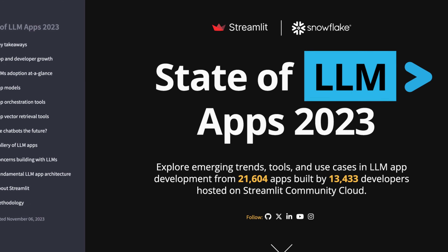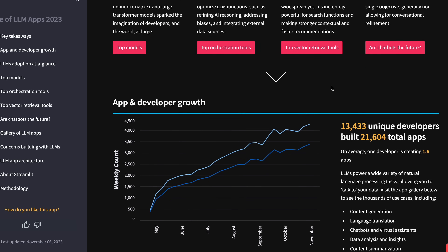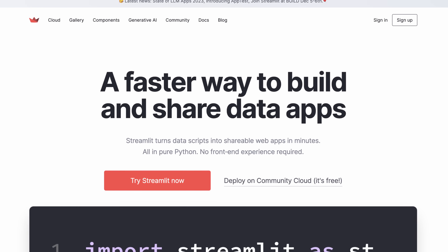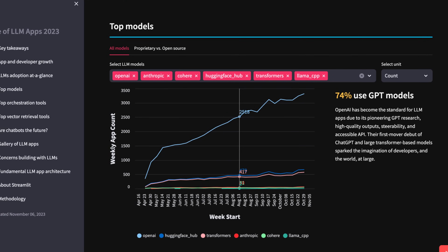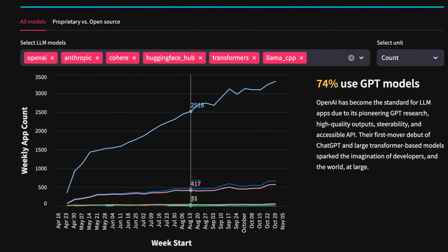Finally, let's talk about the potential open source version of custom GPT. There's an excellent presentation on the state of LLM apps right now — I'll provide the link. The data comes from Streamlit, a popular front-end framework for Python that many developers use for building AI apps. The results are a little scary: almost 74% of all AI apps rely on OpenAI and GPT-4 models. That's scary because essentially the entire industry relies almost solely on one company — OpenAI — and that's a lot of power in the hands of only one company.